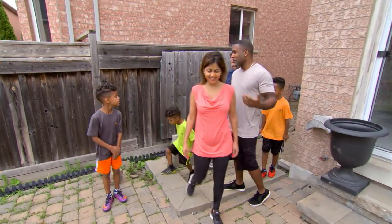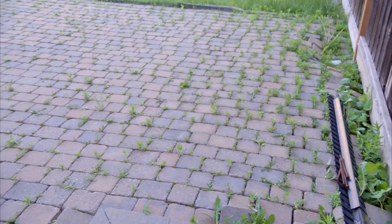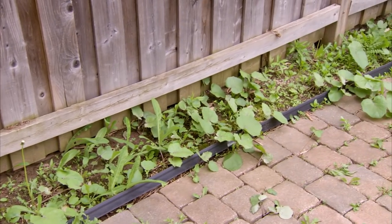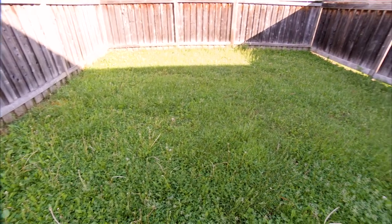Here's our backyard oasis. Most of your backyard is patio. I'd really like some more space for the kids to play. I feel like we could give up a bit of this old stonework, get a little bit more grass, and even add a little bit of outdoor living space.